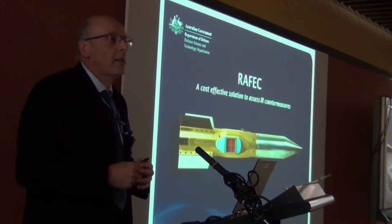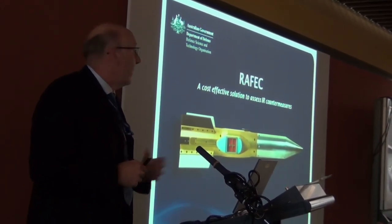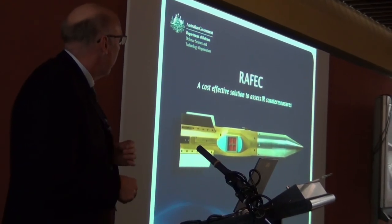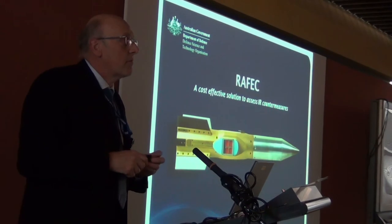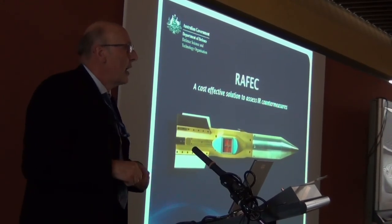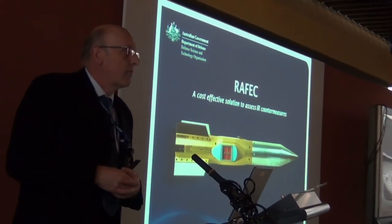I welcome any kind of comments and questions at the end of the session. Lastly, I wish to say that we have a projectile in our Weapons and Combat Systems Division stand in the other atrium that you can get up close and see quite easily. Thank you.